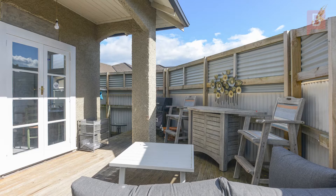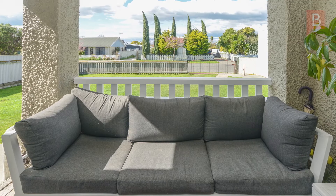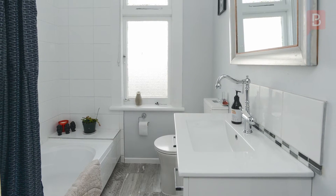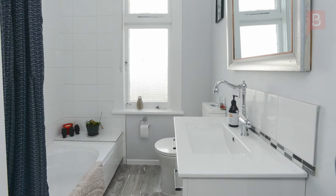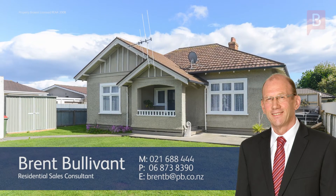Outside there's a single garage and a fully fenced yard. All the hard work's been done here — all you need to do is move in and start enjoying the character of this centrally located home. Call Brent today to arrange your viewing. Brent Bullivant at Property Brokers Hastings — call Brent anytime on 021 688 444.